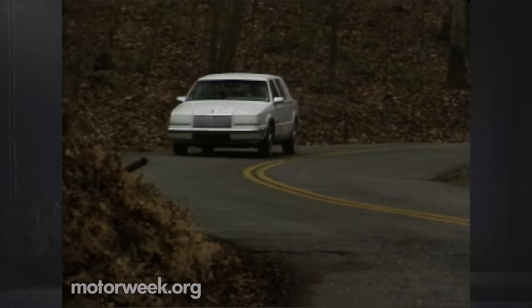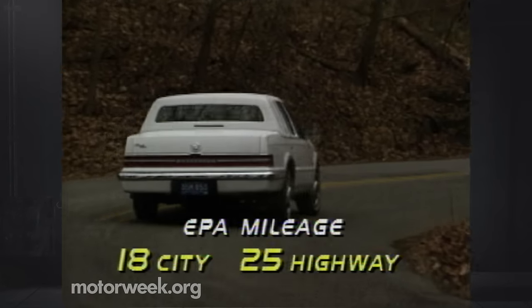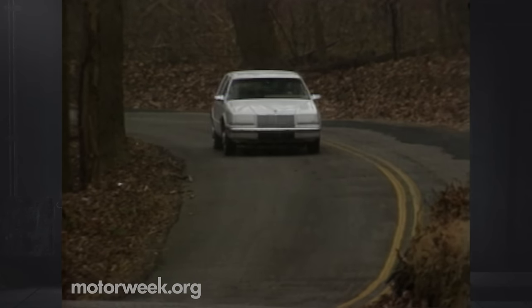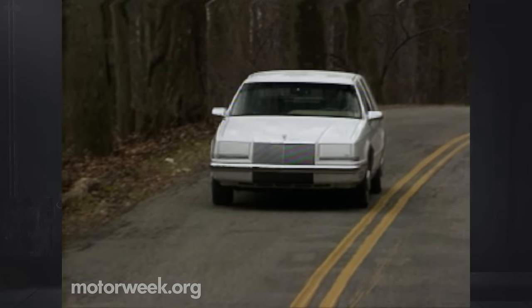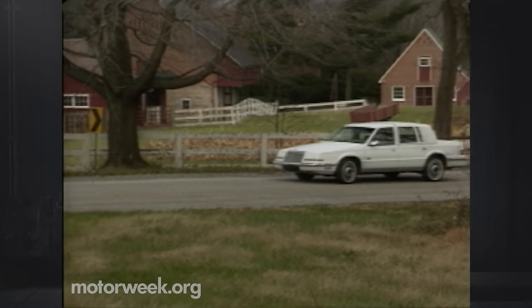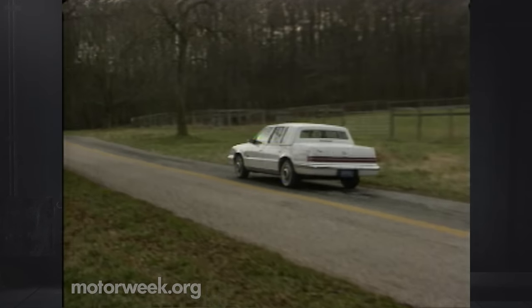But for that kind of money, we expect more than 18 miles per gallon, especially from a car that the EPA says should give us 18 in the city and 25 on the highway. The Imperial does deliver all the luxury, convenience, and comfort that one expects from a Luxo boat. But its hardware still suffers from many of the K-carisms that have plagued recent Chrysler platforms, something that Chrysler should consider in light of the formidable competition being fielded by Ford, GM, and the imports. Because in this new era of big luxury cars, American and otherwise, a car must not only be bigger, but better as well.